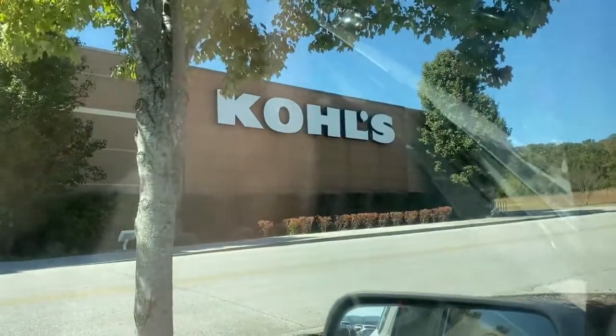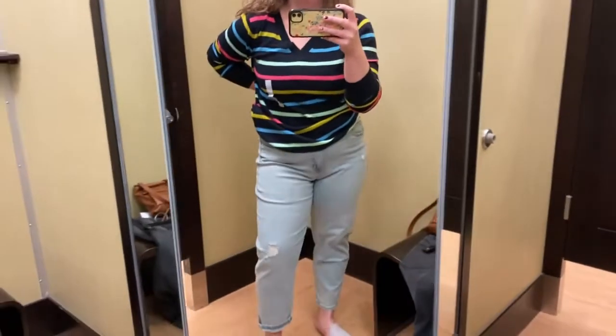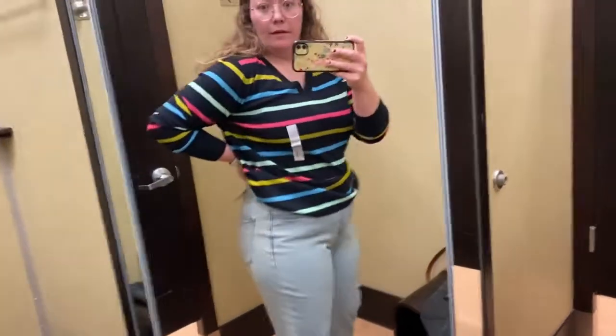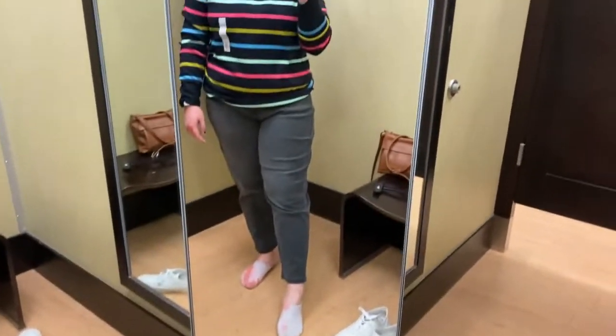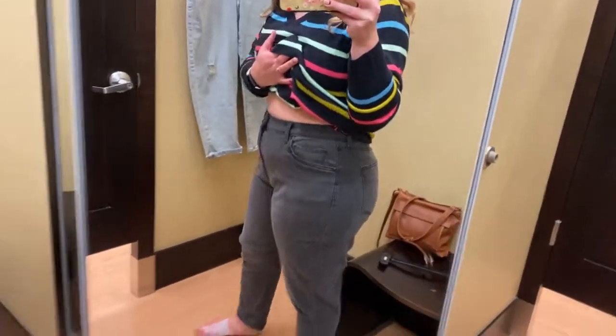Alright, I've arrived. First order of business is to return these pants. This is the fastest I think I've ever returned anything. I just grabbed a regular sweater to see what it looks like. Here's the first pair — definitely not the most flattering. Here's the second pair. I still don't love this. Alright, I'm rolling out.